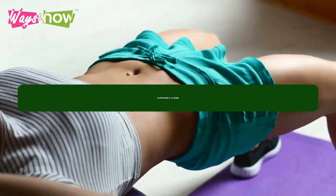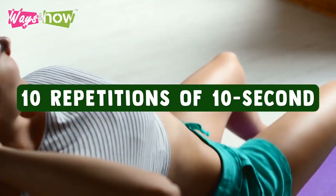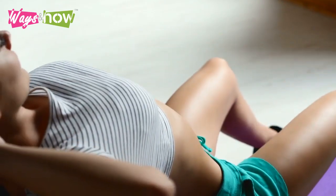Eventually, you will be able to do 10 repetitions of 10-second holds, up to three times a day. By then, you'll see some noticeable changes in your bladder health.